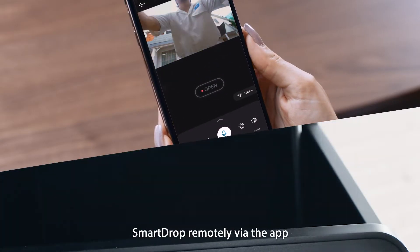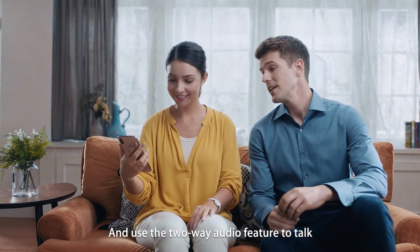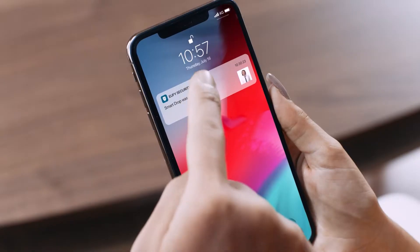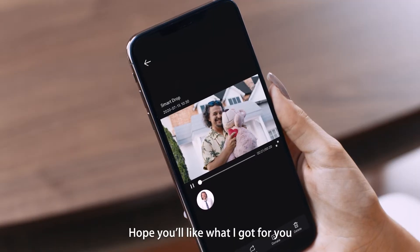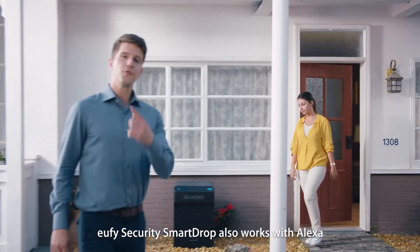Watch the recorded footage wherever you are and use the two-way audio feature to talk or listen to your messages. 'Hey Stella, hope you like what I got for you!' Not again — eufy Security Smart Drop has you covered.